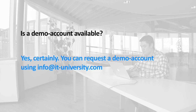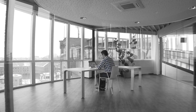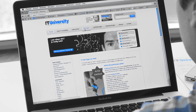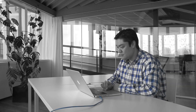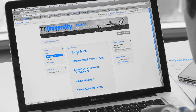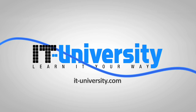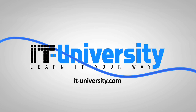Yes, certainly — you can request a demo account using info@it-university.com. Do you also want a flexible way to learn more for less money? Then waste no time and visit www.it-university.com and learn more about our clear Blue Cable method. There are more than 200 courses waiting for you, where and when you want them. Take advantage of our offer and go to it-university.com.